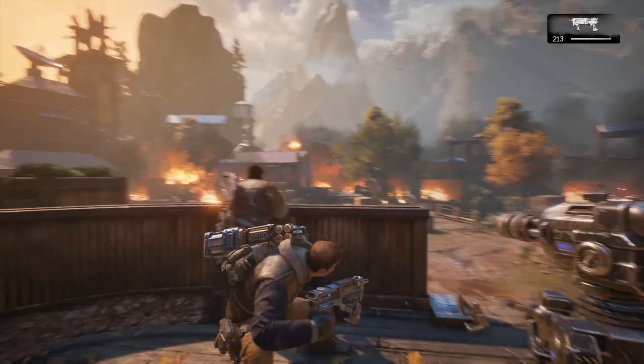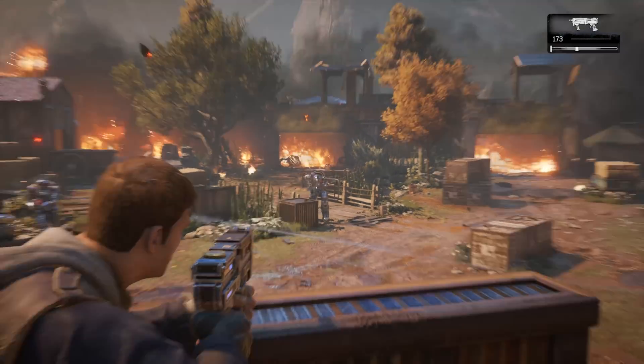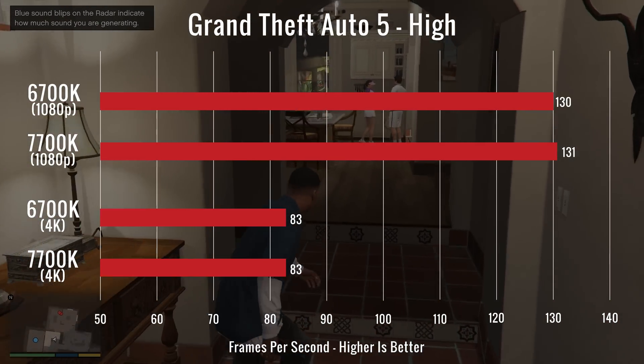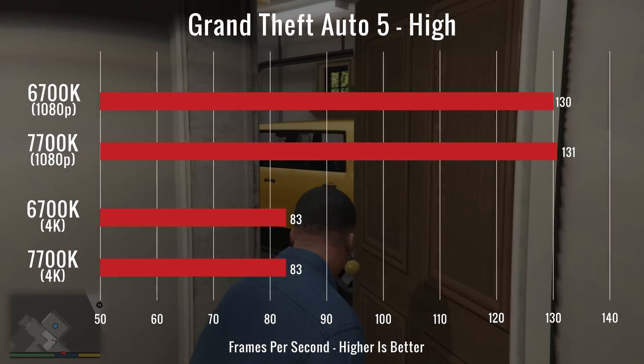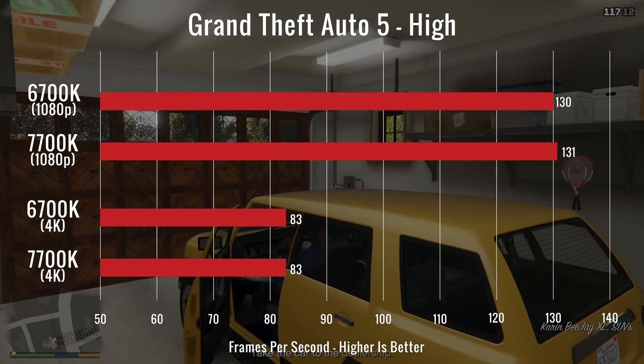Moving on to what I call real-world testing, let's see if there are any improvements in games, both at 1080p and at 4K. Starting things off, we had Grand Theft Auto V set to high with MSAA at 4x. We saw a 1fps difference at 1080p and the same frame rates at 4K, so overall no real difference between the two.